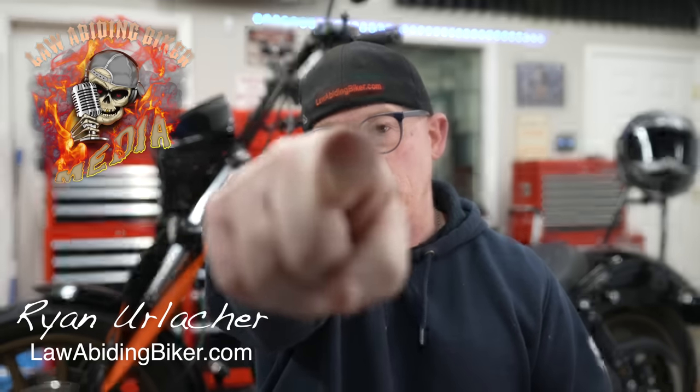Welcome back, bikeaholics. Ryan Erlacher here, lawbitingbiker.com. This video is not about the old Harley versus Indian BS conversations — those sorts of attitudes just muddy the real conversation and the facts. We ride Harleys, Indians, and other metric bikes here on this channel and we support all makes and models of motorcycles. Competition in the motorcycle marketplace is good and benefits all motorcycle enthusiasts. It pushes companies to put out their best products.